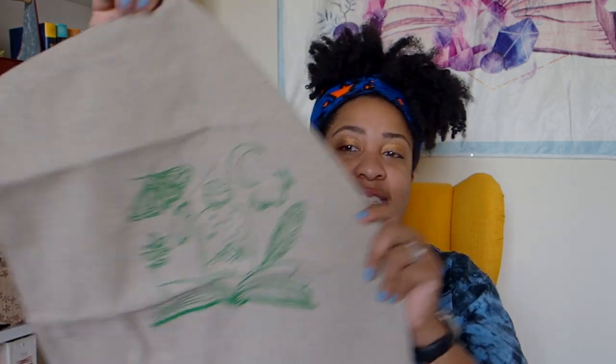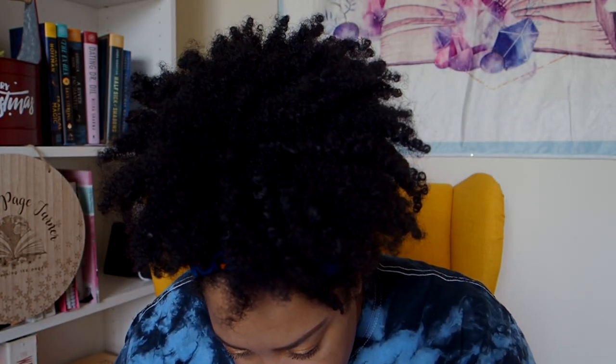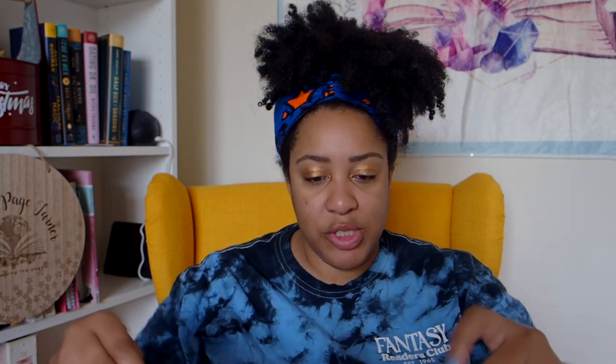And a tote! Oh lovely tote — it's got the same image as the sticker. It looks like it was stamped — almost like batik-inked on it. If you do farmers markets and shop for produce and stuff, this would be a great tote for that. That's one month — I have no idea what month that is, guys.